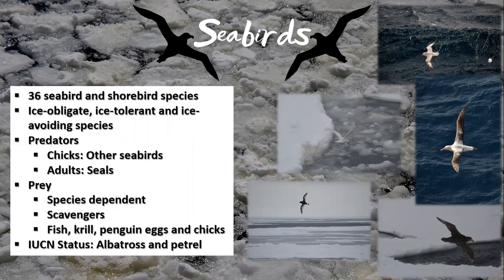Seabird chicks are vulnerable to predation from other seabird species, while adults can fall prey to seals, especially the leopard seal. As with the penguins, prey is very much species dependent, but includes fish, krill, penguin eggs and chicks. Some species, like the skuas, will scavenge the carcasses of seals, whales, and penguins. While species such as the snowy sheathbill and the south polar skua are classed as least concern, 19 of the 22 albatross species and more than half of the petrel species are currently threatened with extinction.